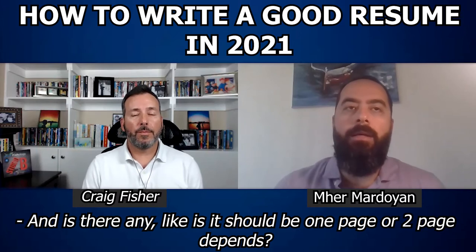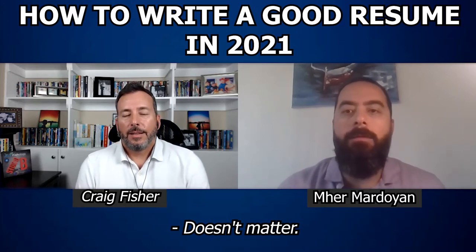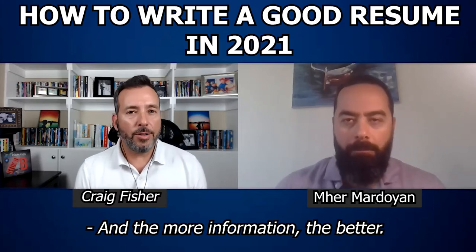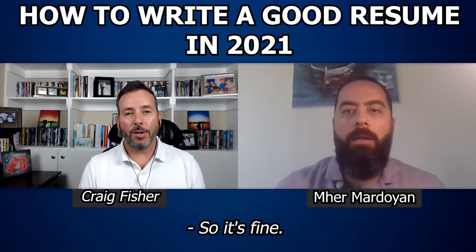Should it be one page or two pages? It doesn't matter. There's no such thing as a paper resume anymore. The more information, the better. In fact, the more information you have, the more keywords you have in your resume, and that's what the machines look for. So it's fine.